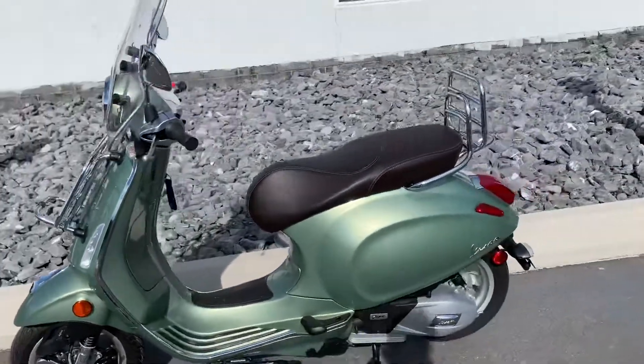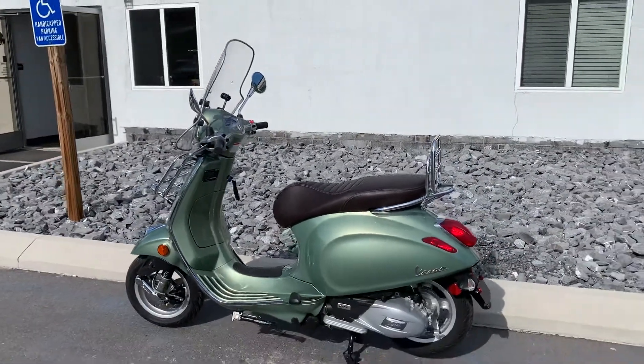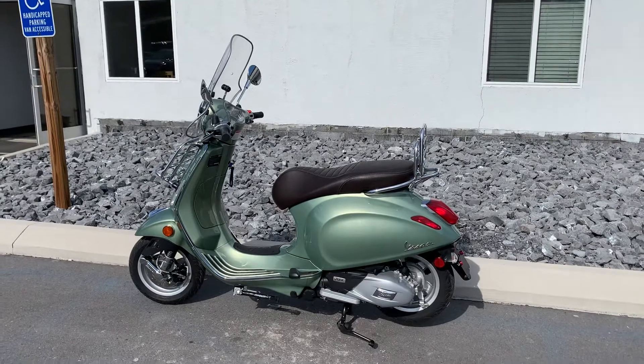Give us a call today or email info at KisselMotorsports.com for more information or to test ride this scooter. Thank you.